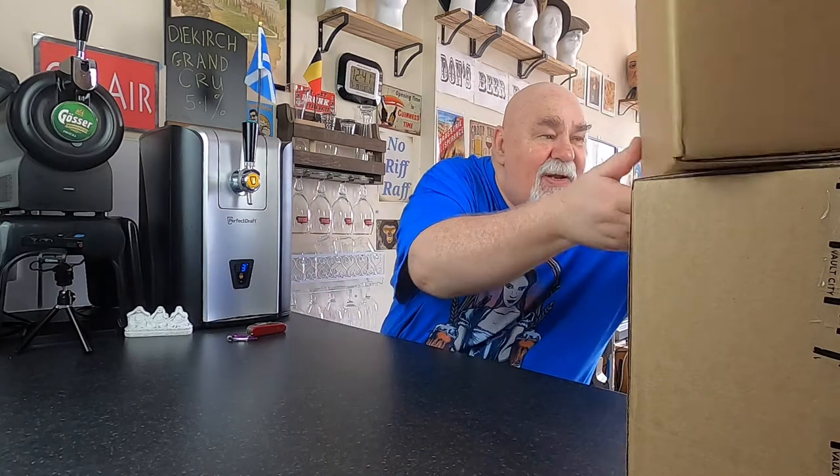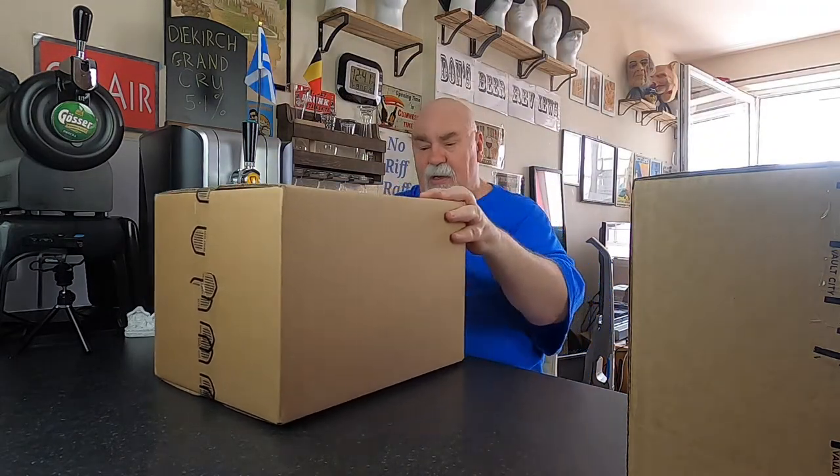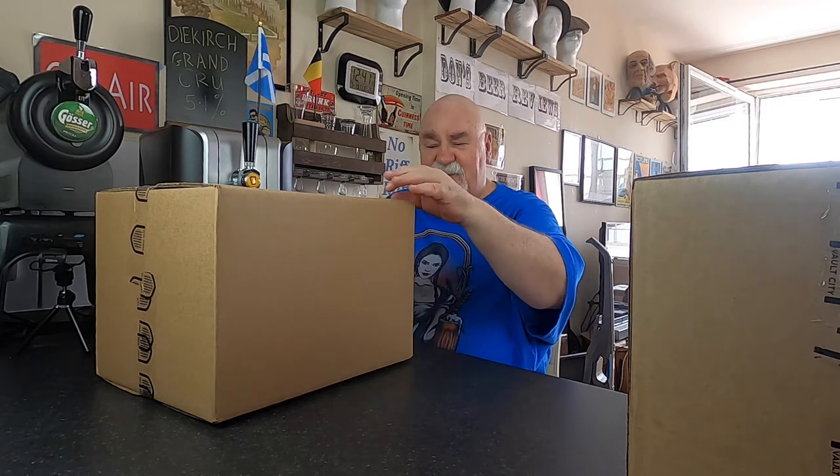Hello there. An unboxing — just had it delivered five minutes ago. This is from an Edinburgh brewery, Vault City.